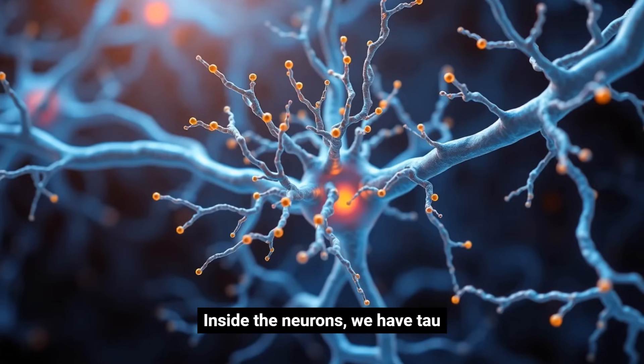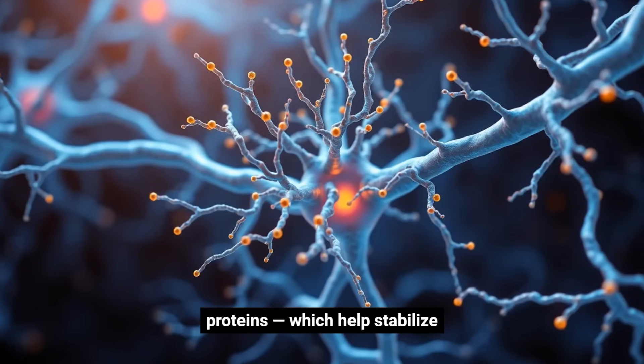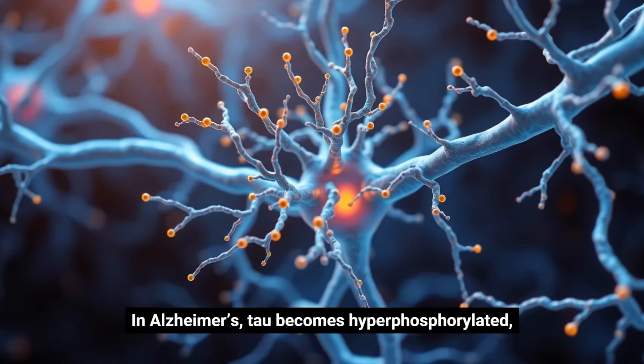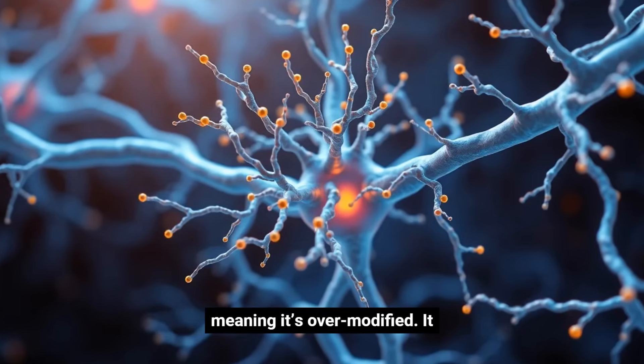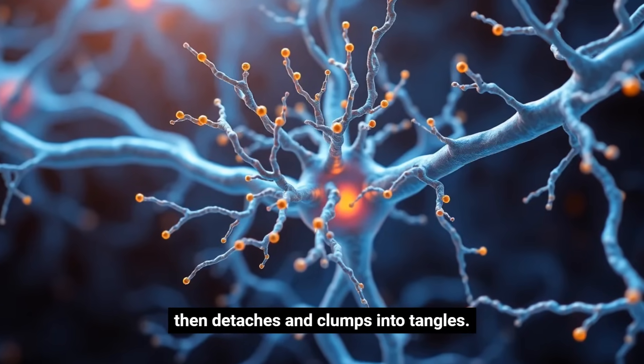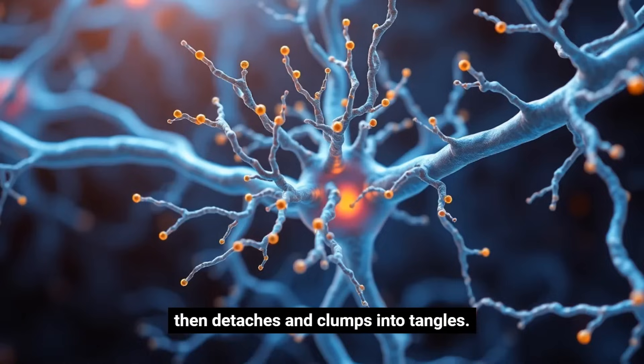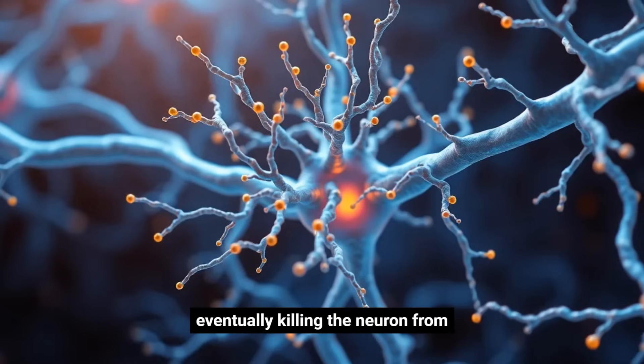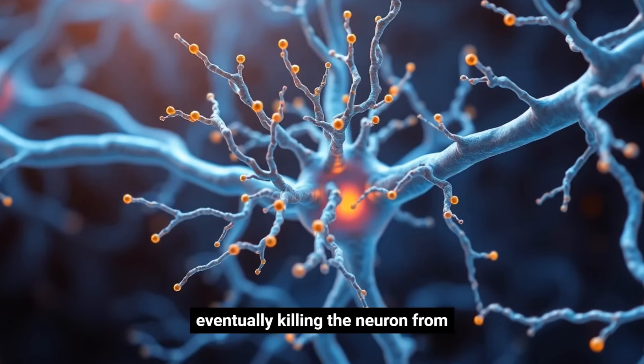Inside the neurons, we have tau proteins, which help stabilize transport structures called microtubules. In Alzheimer's, tau becomes hyperphosphorylated, meaning it's overmodified. It then detaches and clumps into tangles. These tangles block nutrients from traveling inside the cell, eventually killing the neuron from the inside out.